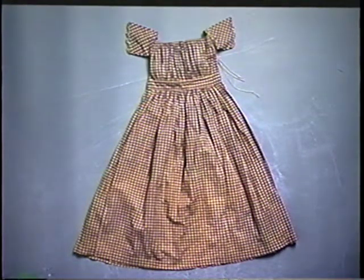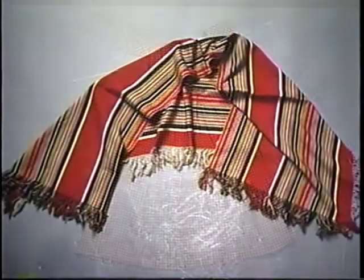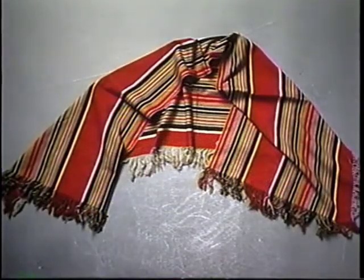Note the scalloped hem of the sleeves. When central heating meant only a fireplace, layers of clothing were needed. Men wore shawls — even Abraham Lincoln. Our collection has only half of this German man's shawl from the 1850s because his daughters both wanted it and split it between them.